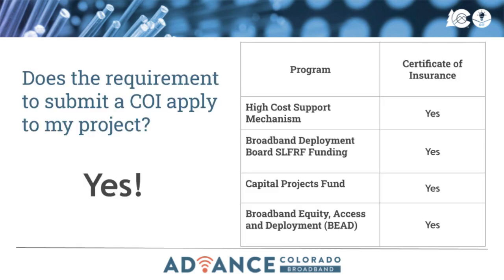Does the requirement to submit a COI apply to my project? Yes. All projects, regardless of funding source, must include the state of Colorado as an additional insured and submit a certificate of insurance as evidence of coverage.